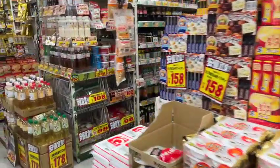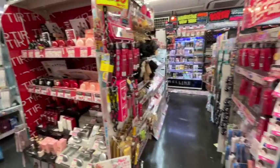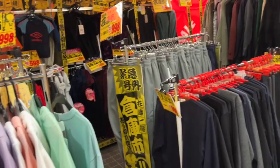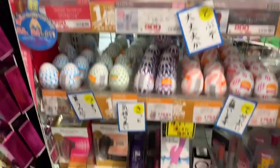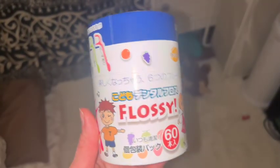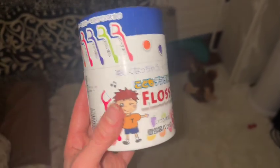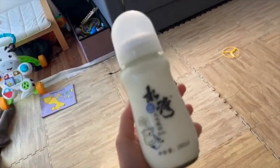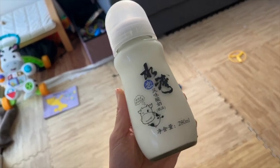From towering shelves overflowing with snacks and drinks to aisles brimming with the latest gadgets, fashion trends, and souvenirs, Don Quijote has something for everyone and is a great place to go with your kids. I also bought two products which I thought were interesting — I'll show you later on in the video. So without further ado, let's get to it.